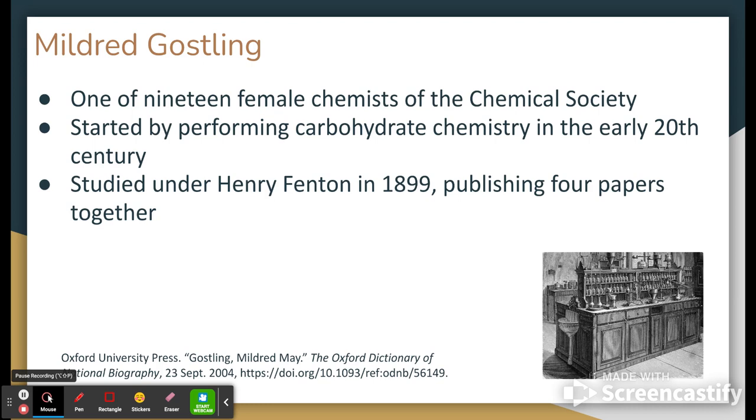During her studentship — which is where things really kick off for Mildred — she meets Henry Fenton. They end up publishing multiple papers together, and the name's starting to sound a little familiar, as he develops the reagent known as the Fenton reagent. These papers that they published together end up coining the term the Fenton reaction. Because of her status as a woman, it could be seen retroactively that even some papers Henry published later on may not have included Mildred intentionally. But it is important to go back and recognize that there were papers they had published together, and a majority of his arguably most important work was co-published by Mildred Gosling.